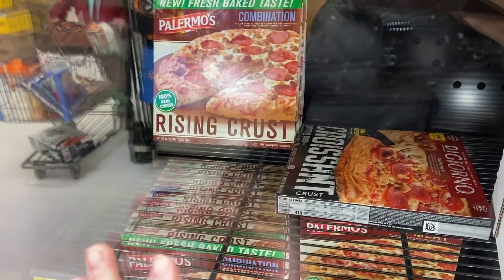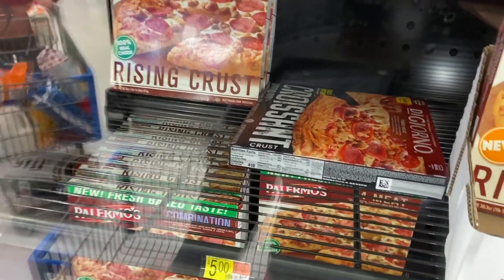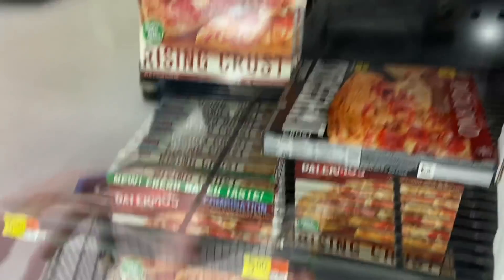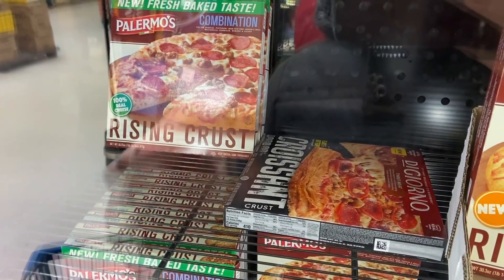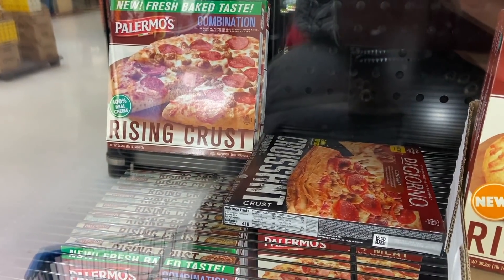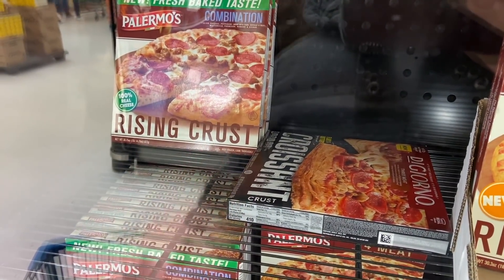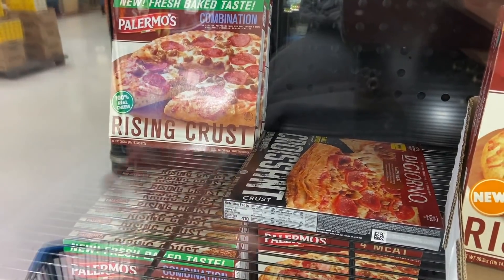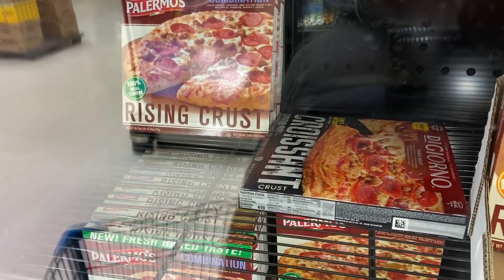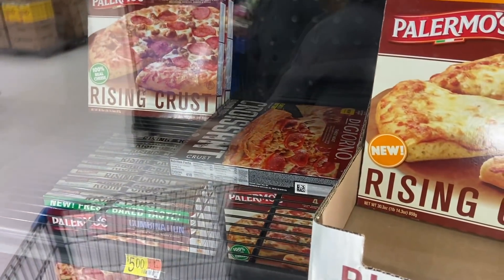A really awesome deal on Palermo's pizza — they are $5.00 each at Walmart everyday price. We have a $3.00 printable coupon that I'll have in the description — an insane three dollars off one. Thanks to Amy Stats for the heads up on that. Use this printable coupon, pay $2.00 out of pocket, and Ibotta has a $1.00 rebate, making this just $1.00 total. Awesome — thank you Amy for sharing that!